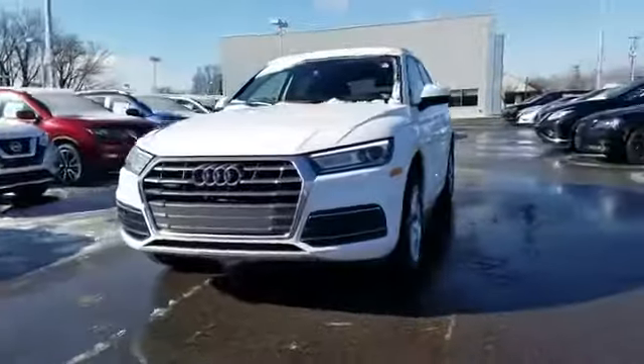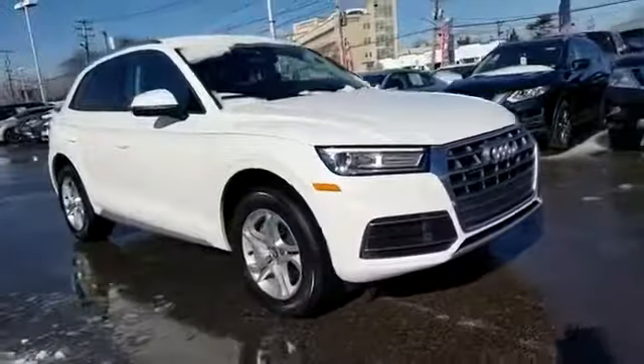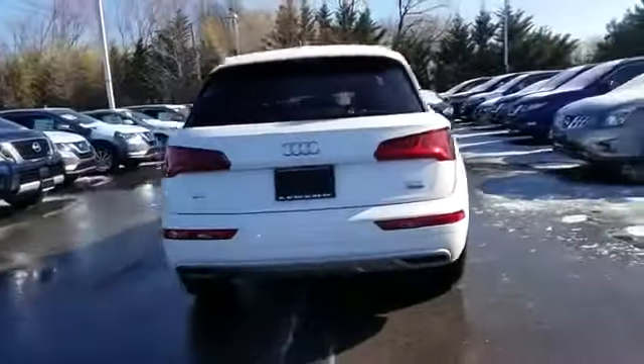2018 Audi Q5. This SUV offers space as well as power and performance. You won't be able to pass up on these extra features.